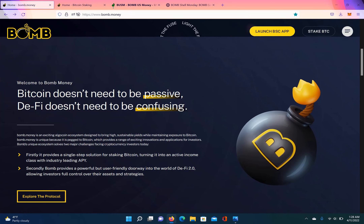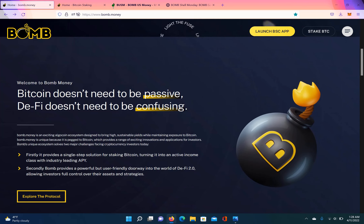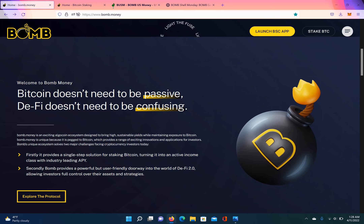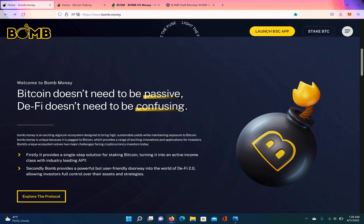What's up guys, this is your boy Passive Crypto coming in with another banker. If you're new to this channel, this channel is about finding undervalued cryptocurrencies and undervalued passive income platforms. Alright, let's get it.